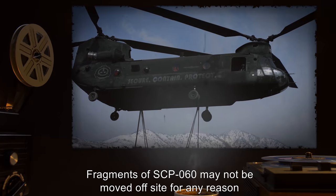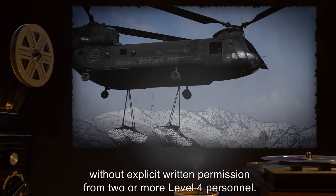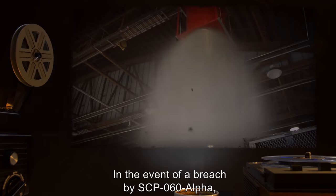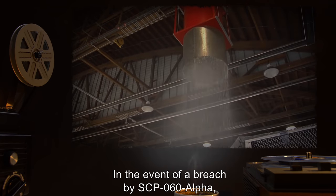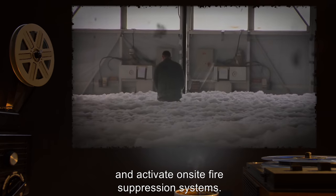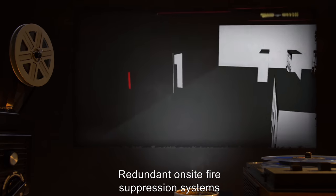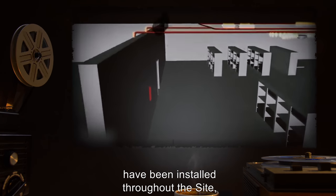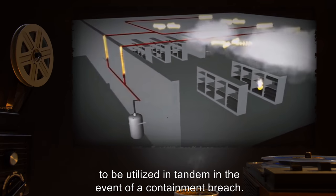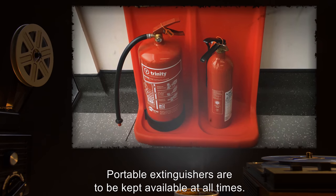Fragments of SCP-060 may not be moved off-site for any reason without explicit written permission from two or more Level 4 personnel. In the event of a breach by SCP-060-alpha, personnel are to enter lockdown mode and activate on-site fire suppression systems. Redundant on-site fire suppression systems have been installed throughout the site, including water and chemical retardants, to be utilized in tandem in the event of a containment breach. Portable extinguishers are to be kept available at all times.